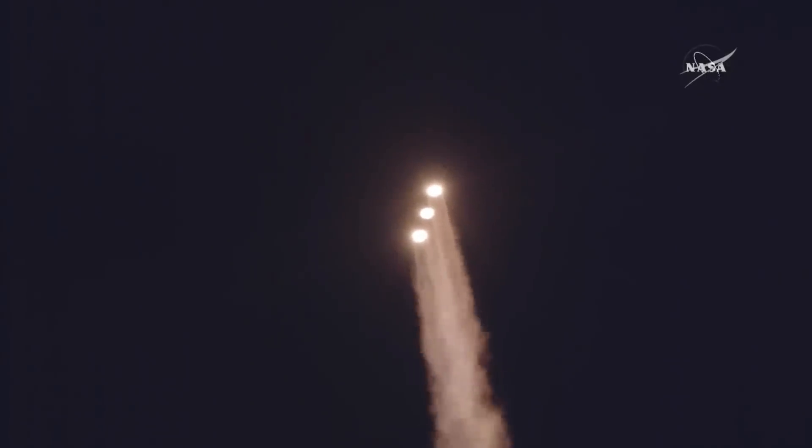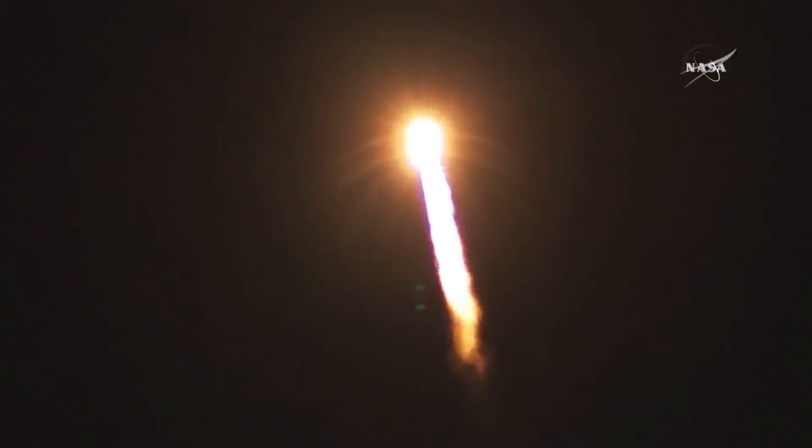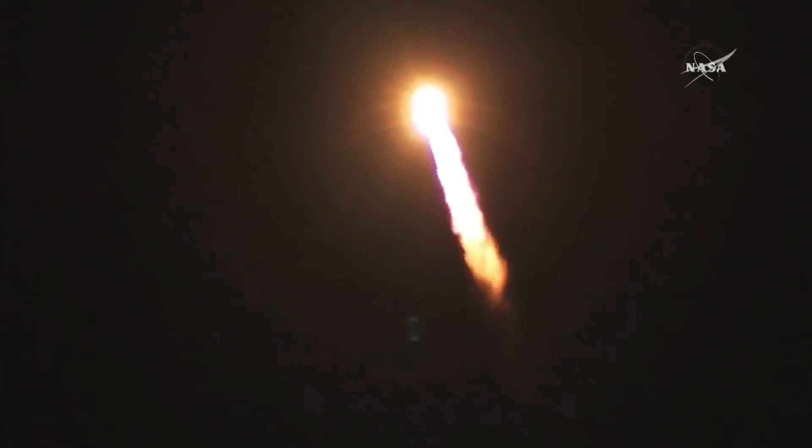Now one minute into flight. Equal trajectory looking good right down the middle of the range track. One minute, ten seconds into flight. Coming up on one minute, nineteen seconds into flight — max-Q, maximum dynamic pressure and Mach-1. Delta IV is now supersonic.